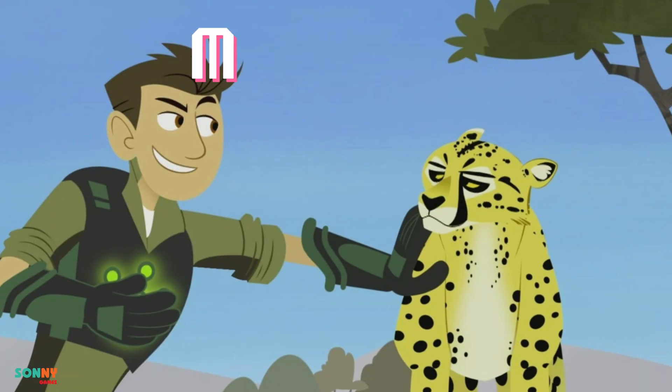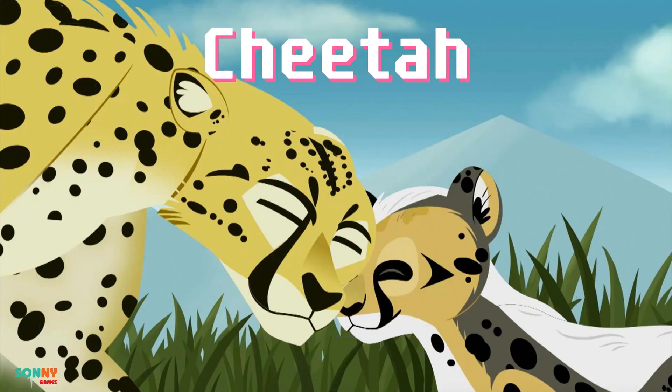Wild Kratts Creaturopedia. Mammals. Cheetah. Creature power.